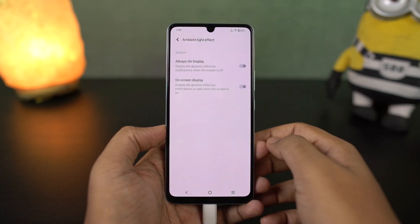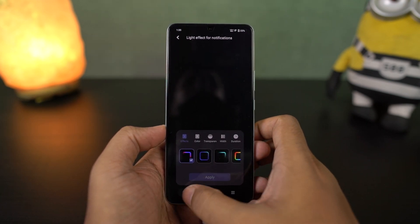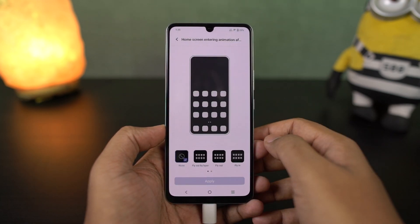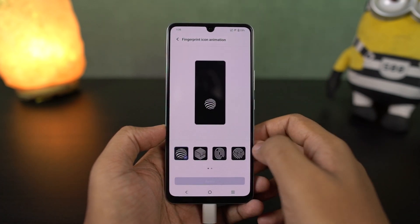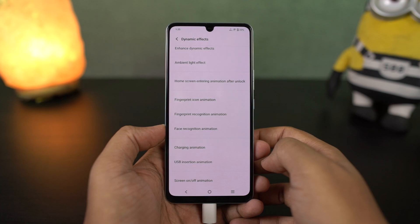From dynamic effects, you can change your dynamic effects, touchscreen animations, ambient lighting effects, fingerprint icon animations, and fingerprint recognition animations. Basically you can do a lot of stuff related to animations and visuals of your phone, so definitely check out this section.